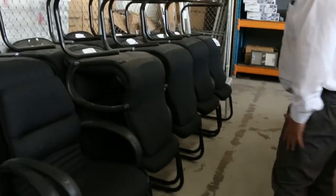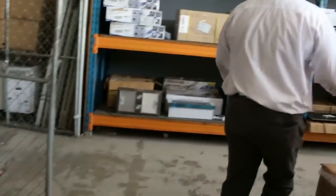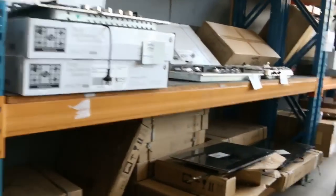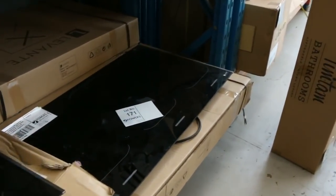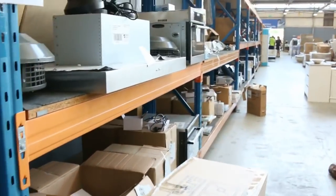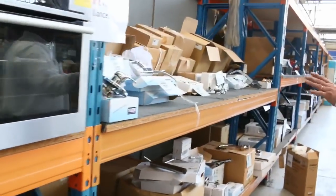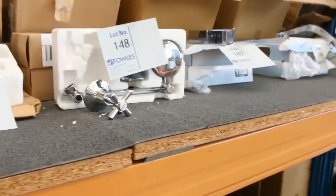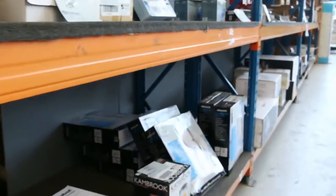Heaps more office furniture — all unreserved, take one or take the lot. Porcelain toilets, a heap of bathroom ware, and pull-out range hoods. The Levante induction cooktops are going out in 600, 700, and 900 millimetre sizes. A heap of tapware as well — going really well every week — to suit laundry and bathrooms, with pull-out sink mixers and the whole works.